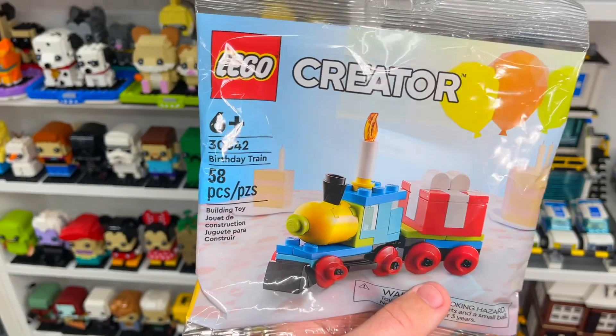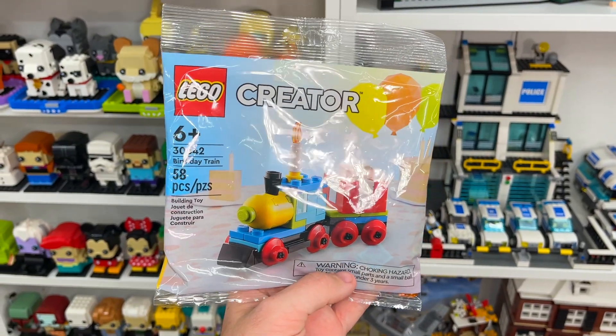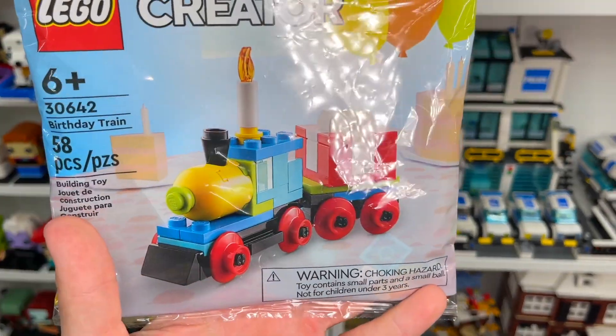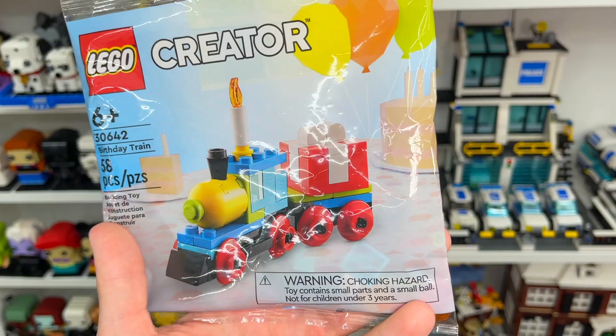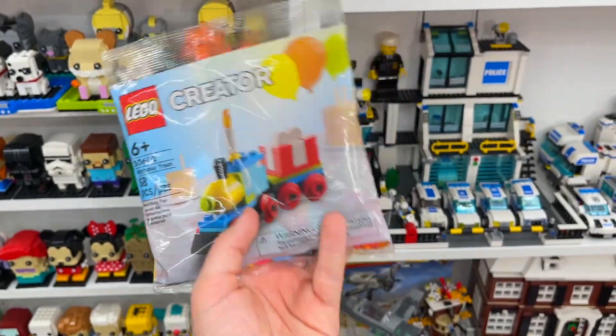First up, let's take a look at set number 30642, the Lego Creator Birthday Train. This one has 58 Lego pieces and contains a little train as well as a present on the back, which is pretty fun. You can kind of see some of the pieces on the inside here.